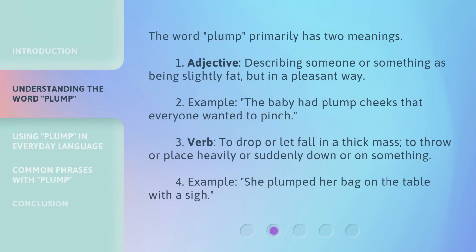The word plump primarily has two meanings. First, as an adjective, it describes someone or something as being slightly fat, but in a pleasant way. Example: The baby had plump cheeks that everyone wanted to pinch.